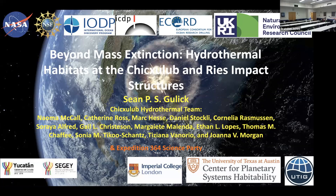Thank you everyone for being here. Our first speaker for the Centennial Series this semester is Dr. Sean Gullick. He is the co-director of the UT Center for Planetary Systems Habitability and a research professor at the Institute for Geophysics at UT. He received his PhD from Lehigh University. His research interests are in tectonic-climate interactions, the role of catastrophism in the geologic record, and marine and planetary geophysical imaging at nested resolutions. One of his current projects, which is the subject of his talk today, is the habitability of the Chicxulub and Rees impact structures. Thank you very much, and take it away.